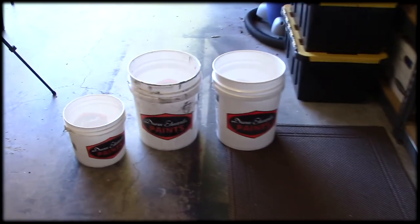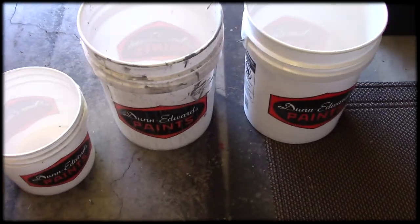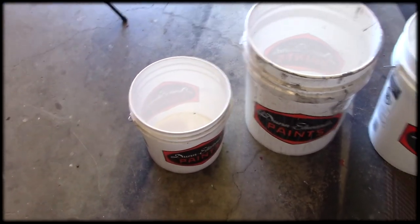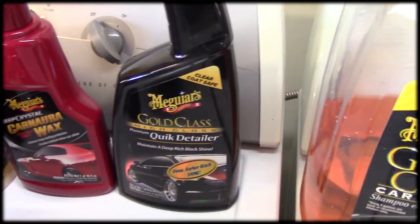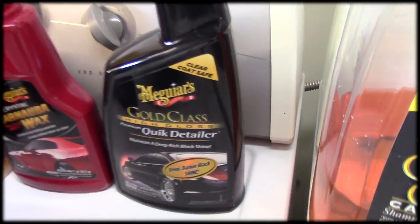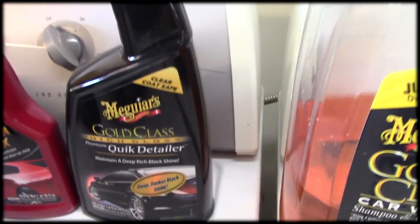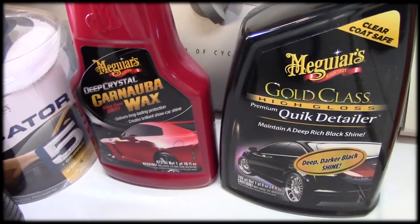I use separate buckets — I've got three. One keeps my hot soapy water, another is my rinse bucket, and then a smaller bucket for doing my wheels. I use this car wash soap for all of them. I also use a quick detailer when I'm done. If I've really worked a spot down on the rocker panels and there's a chance I've removed some wax by cleaning road grime, tar, and bugs off, I'll lightly mist this over it to keep that wax up on the car. I like using an old-fashioned carnauba wax — I'm old-fashioned that way.